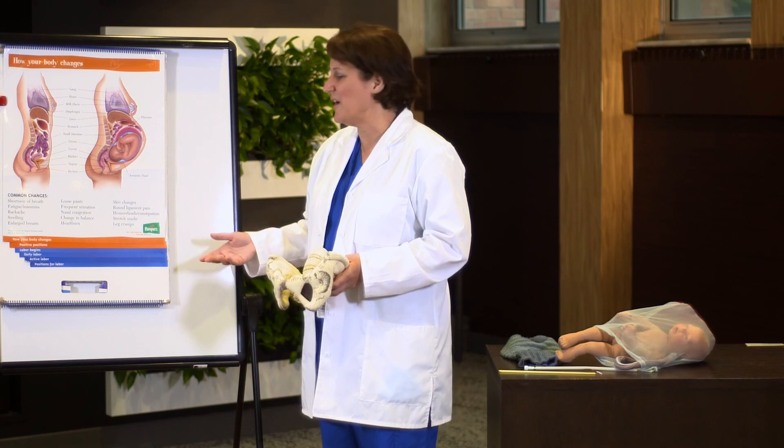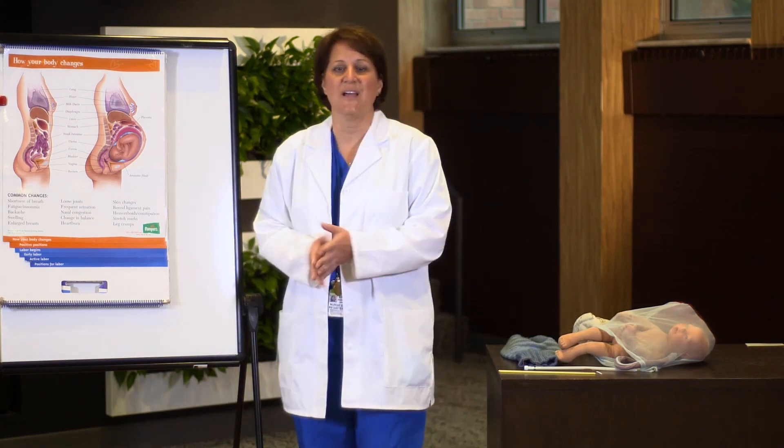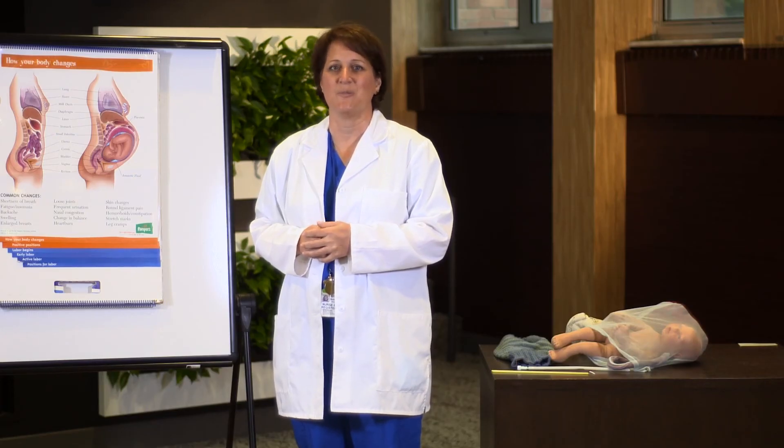I hope this discussion has been helpful to you. Please look forward to our next series as we continue to talk about labor, pain relief, and pain management. Thank you so much for choosing Holy Redeemer Hospital.